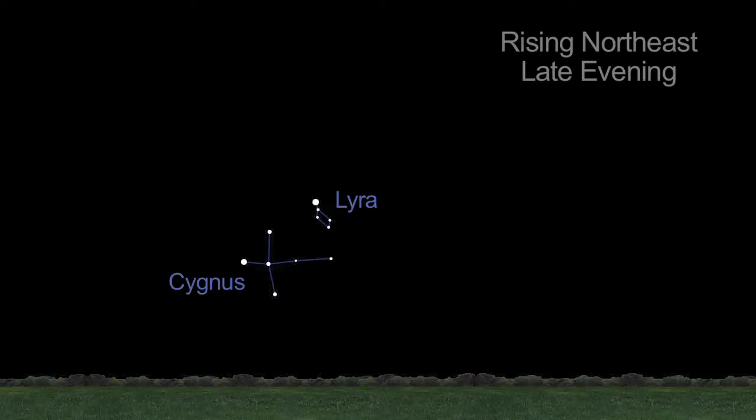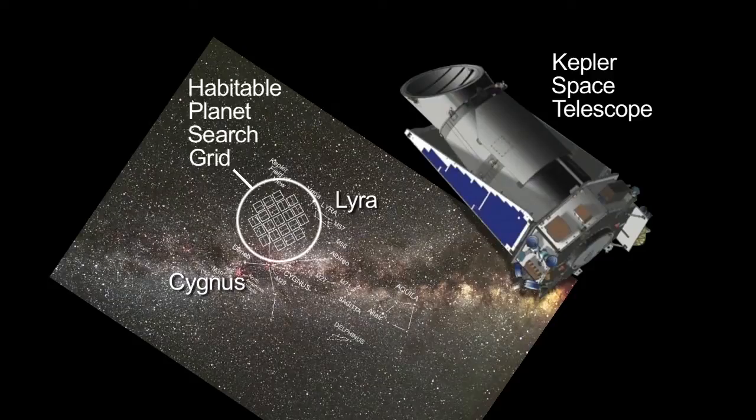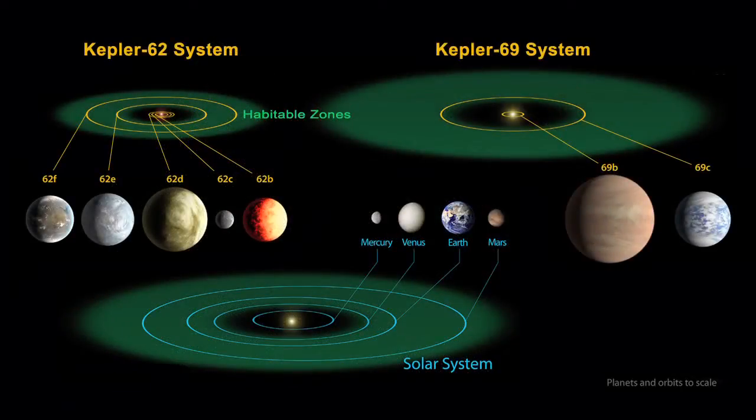Nearby are the constellations Cygnus and Lyra, home to the Kepler habitable planet search grid, where the smallest habitable zone planets were just discovered in April.